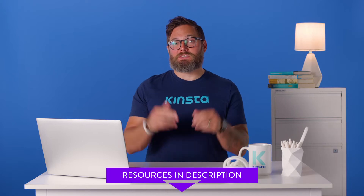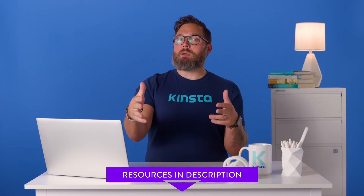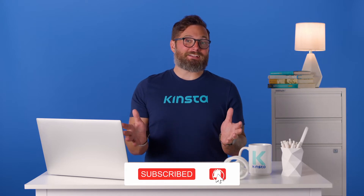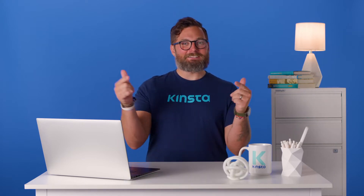But before we get too far, I want to let you know that there'll be links to more resources in the video's description below. Remember to subscribe and ring that bell to get notifications for future helpful content. Are you ready? Let's get started.